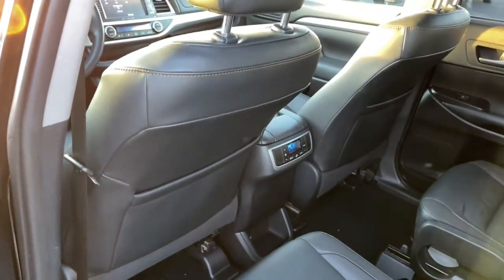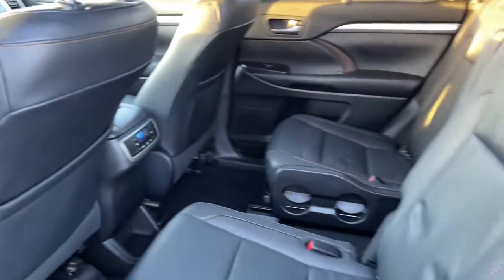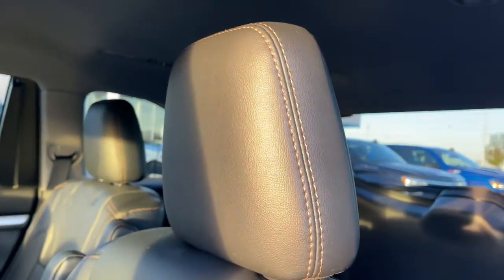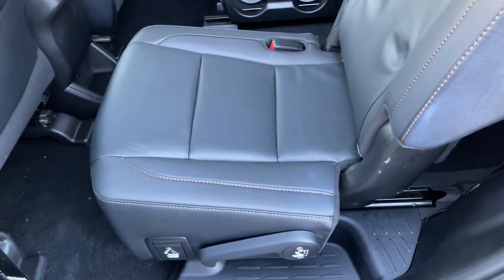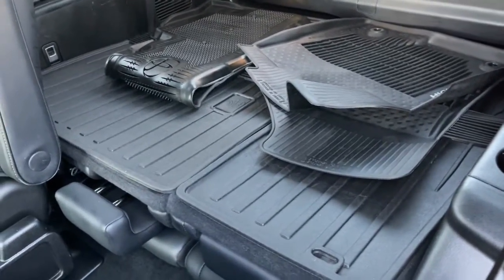Navigation system, keyless entry, sun moonroof, power passenger seat, satellite radio, power liftgate, fog lamps, power driver seat, dual zone AC, aluminum wheels. Make every drive all that it can be in this comfortable and capable Highlander.